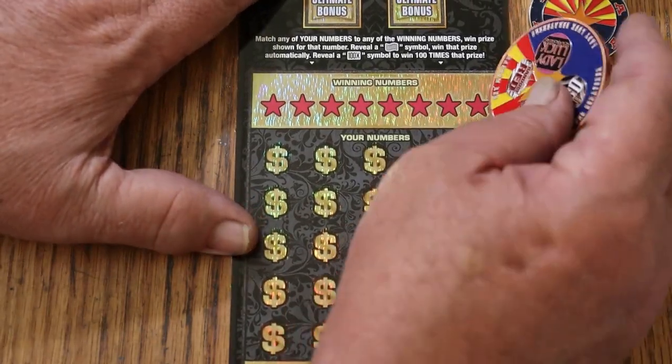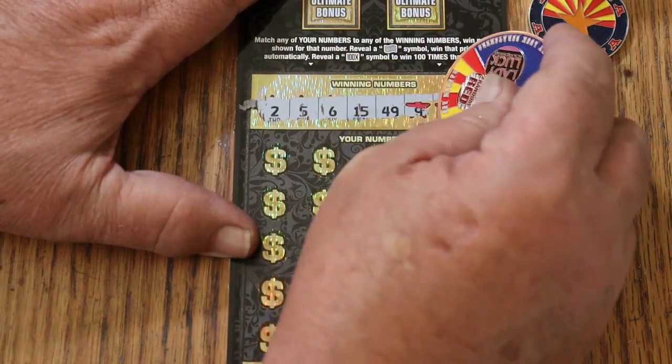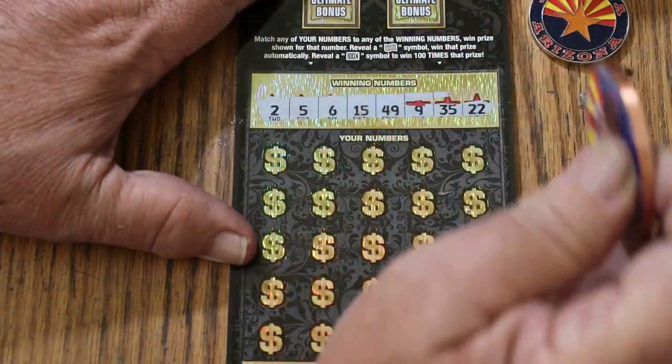We'll get to the bonuses last, as usual. 2, 5, 6, 15 — my number — 49, 9, 35, and 22. Off we go.